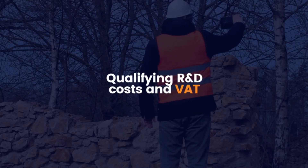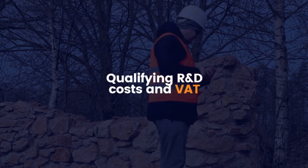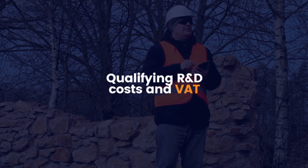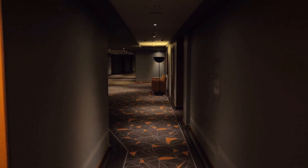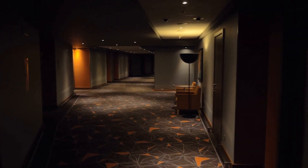Qualifying R&D costs and VAT: many claimants will never actually submit claims for goods or services that are subject to VAT. This is due to the fact that the majority of R&D expenses are staff costs, which are not subject to VAT. However, you would be required to pay VAT if you claimed consumables like building supplies or expenses like hotel accommodation.